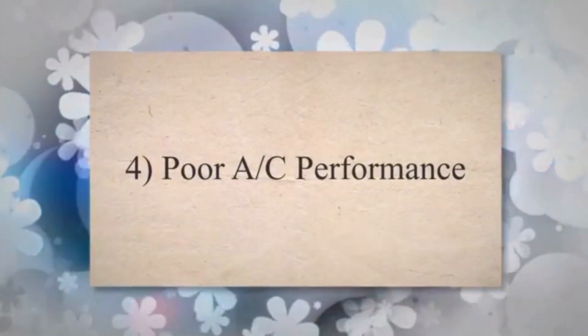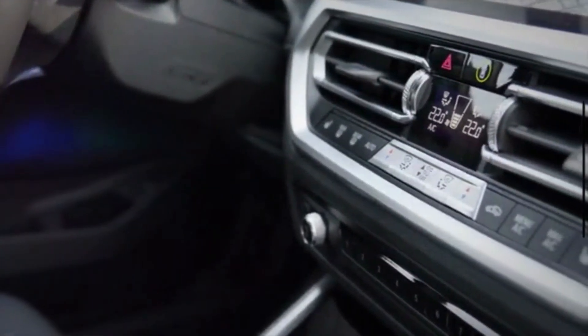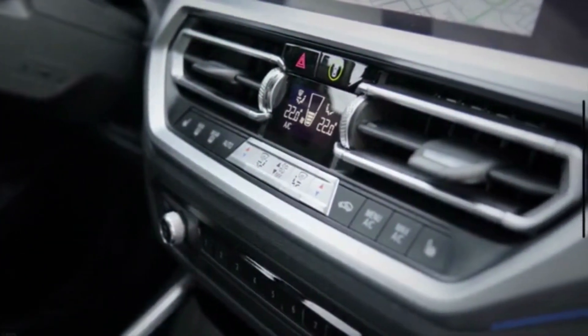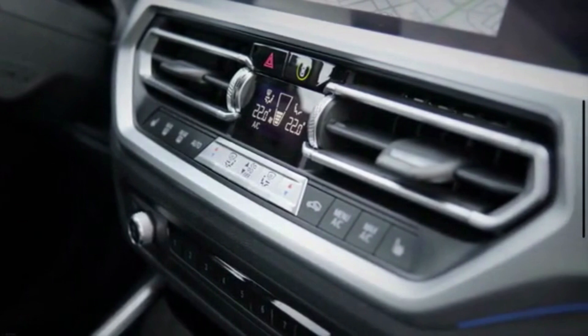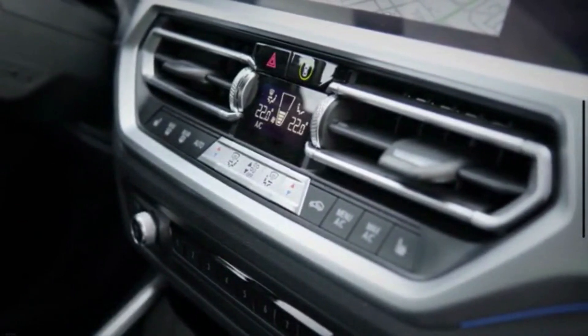4. Poor AC Performance. The radiator fan is responsible for pulling air across the AC condenser. Therefore, when the air conditioning gets warm or doesn't seem to work as well, the problem could actually be a bad fan. This might be most noticeable while traveling at lower speeds.